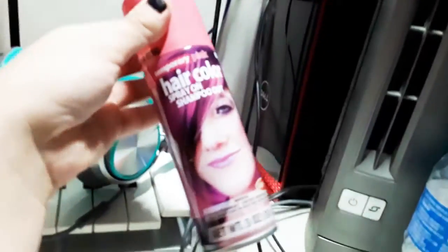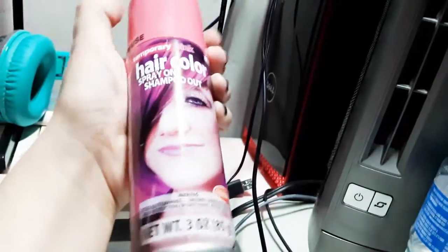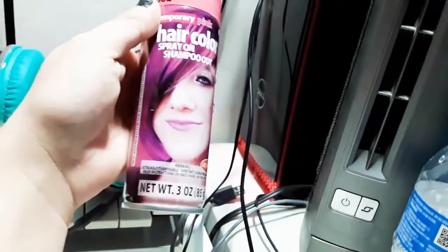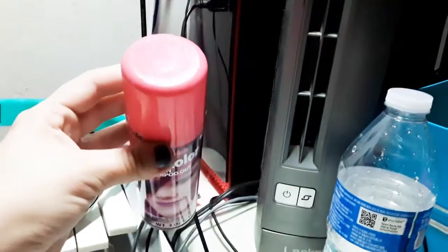So this is what we got from Walmart. They had like two different brands — one was $1.98, the other one was $2.98, but we got this one. It's a little bit of a bigger volume: three ounces versus 2.5. We got two of them just in case. I'm hoping one will be just fine.